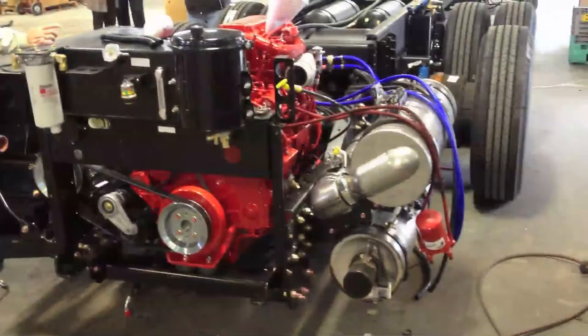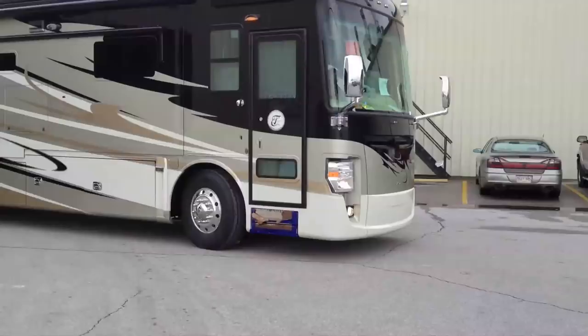Today we're in Red Bay, Alabama to see how Tiffin motorhomes are made. We're going to see how we get from this to this.